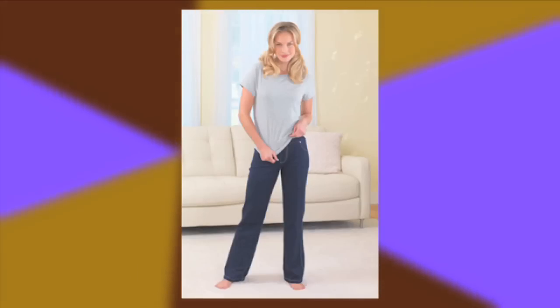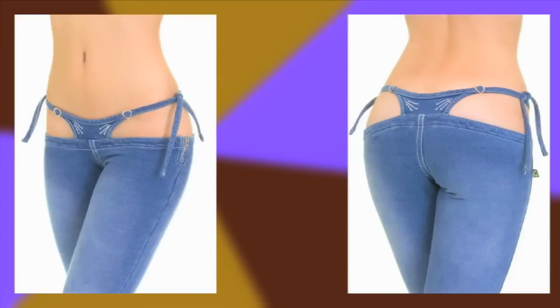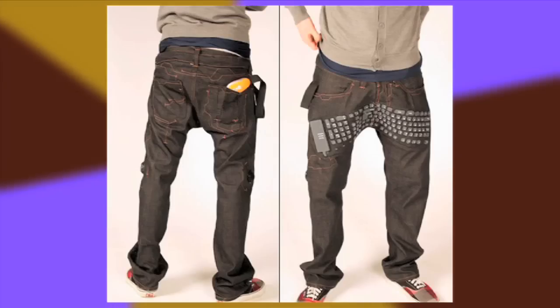Pajama jeans are only the beginning. Keep your eyes open for bikini jeans, and these not-yet-for-sale jeans that turn your lap into a wireless keyboard.